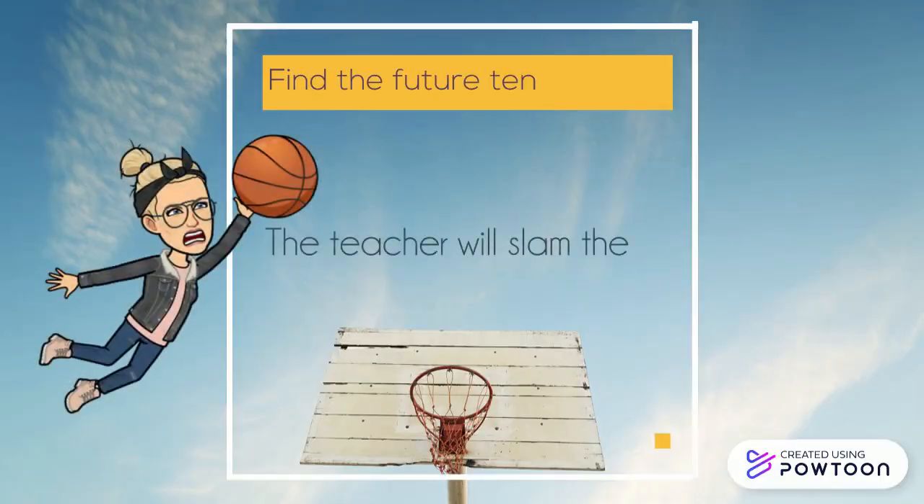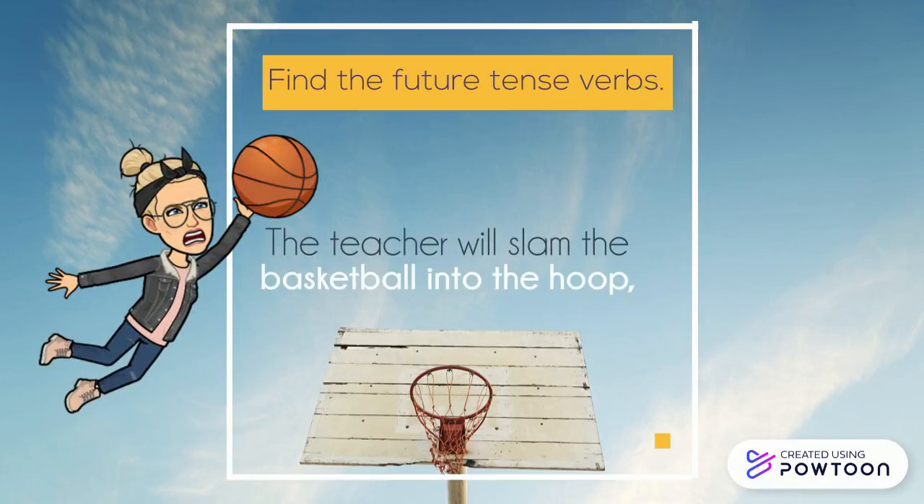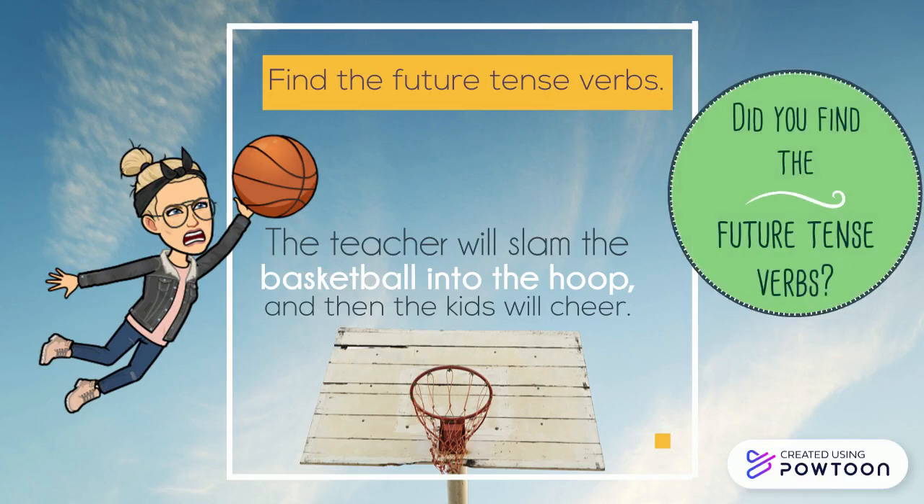Find the future tense verbs. The teacher will slam the basketball into the hoop and then the kids will cheer. Did you find the future tense verbs?